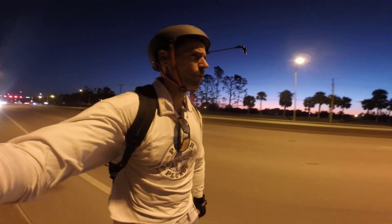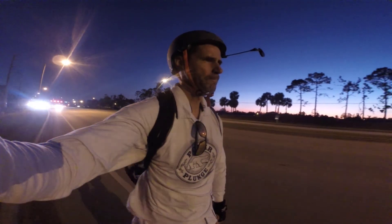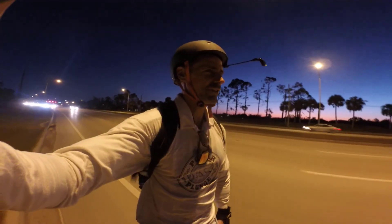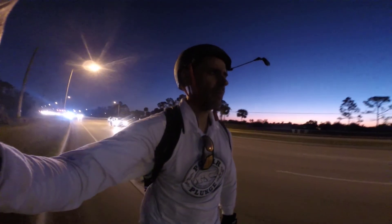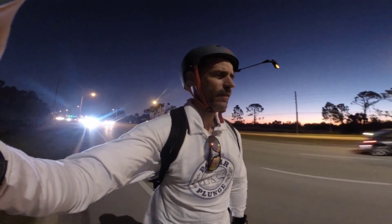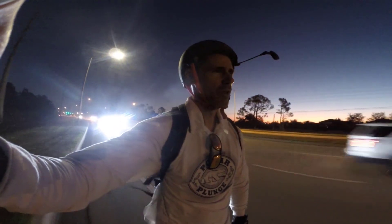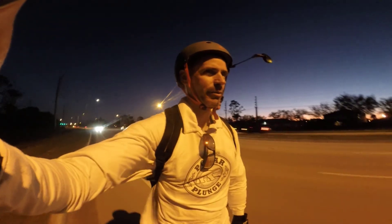I've already had a few morons not give me the space that they could. The biggest concern on something like this is distracted idiot drivers looking at their cell phones and not paying attention — that is always a risk. The Monster is pretty well lit up, and Cindy put additional reflective material on the wheel as well, so I should definitely be very visible.